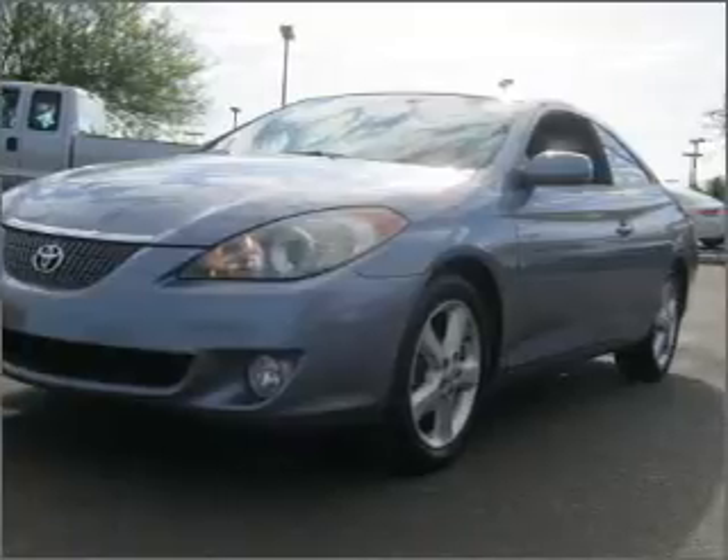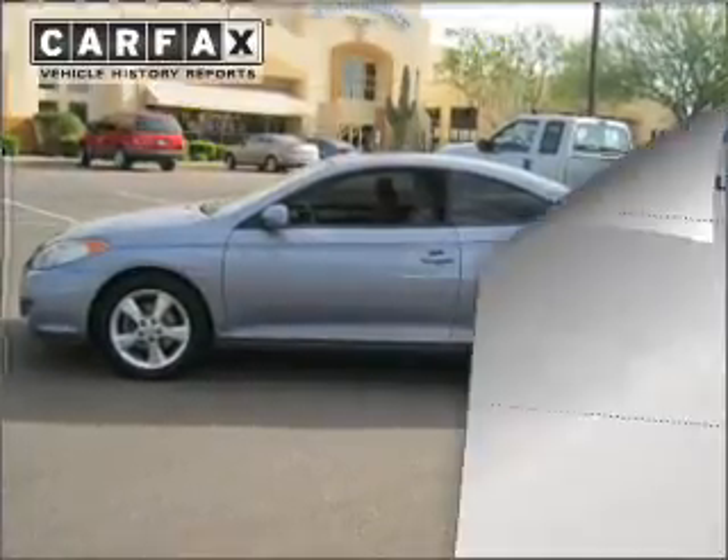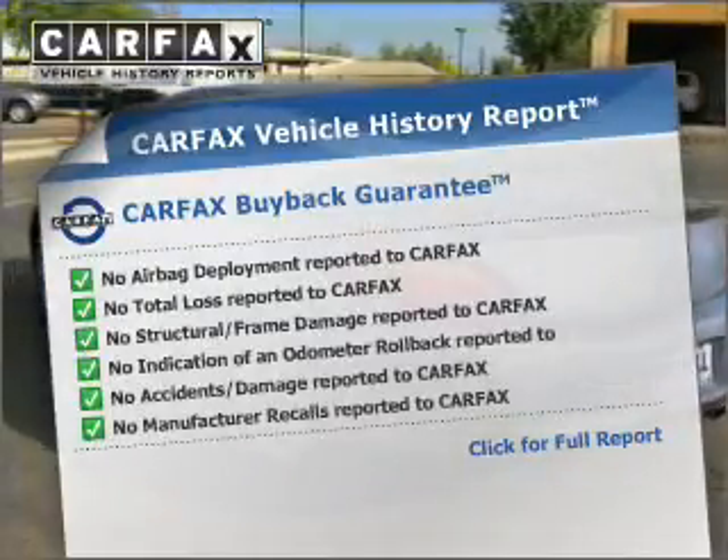premium wheels give a more luxurious look. Brake safely with the Anti-Lock Braking System. Know the history on this ride and greatly reduce your buying risk with the included Carfax Vehicle History Report.